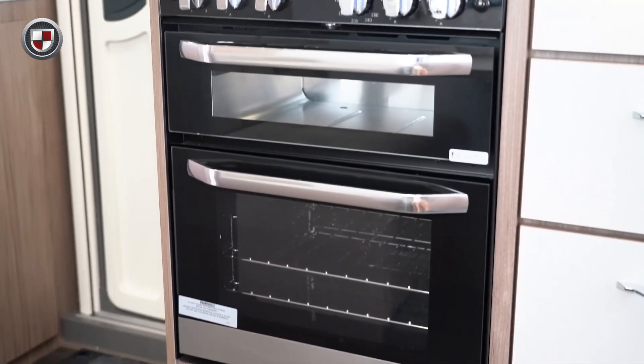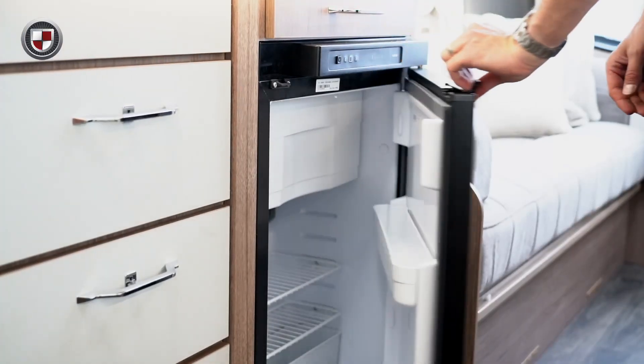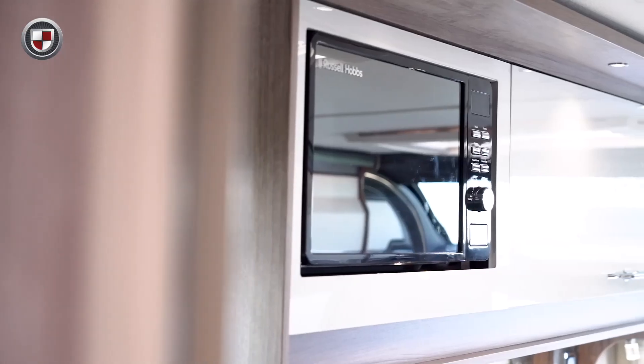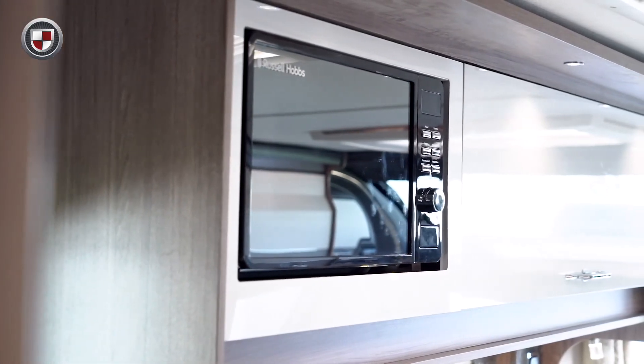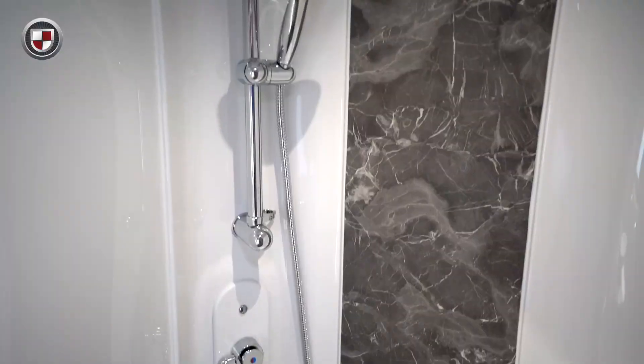Alongside these enhancements you will also find the Thetford oven with separate grill, new Thetford fridge and flatbed microwave, completing this well-equipped kitchen. At the rear is a large washroom with toilet, vanity sink and separate shower.